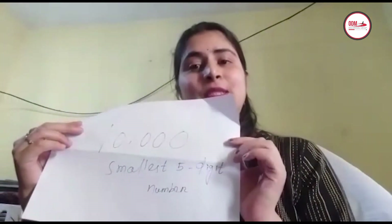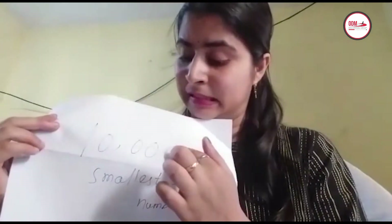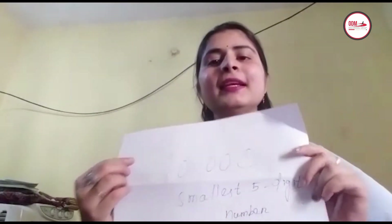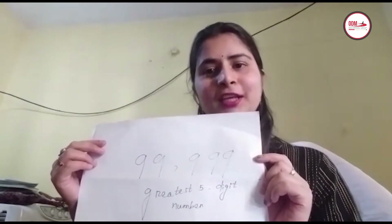In a 5-digit number, there are 5 place values: 1, 2, 3, 4, and 5. So 10,000 is the smallest 5-digit number, and the greatest 5-digit number is 99,999. All numbers between 10,000 and 99,999 are 5-digit numbers.